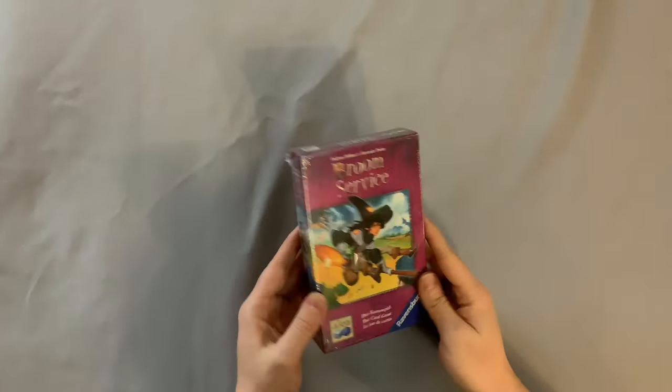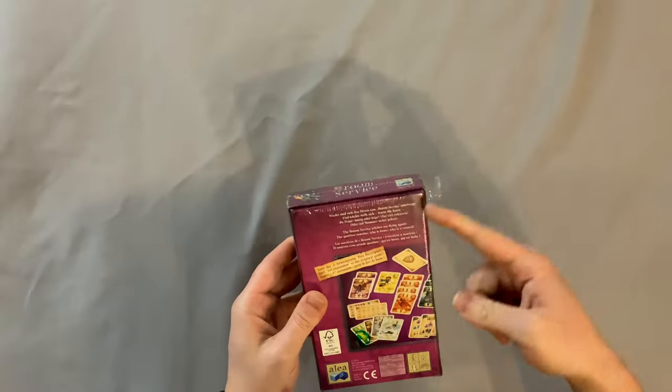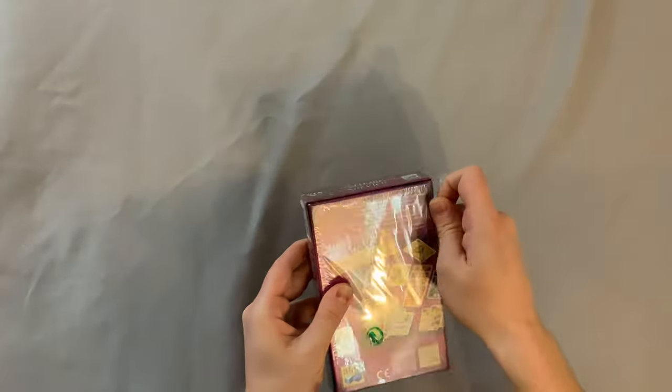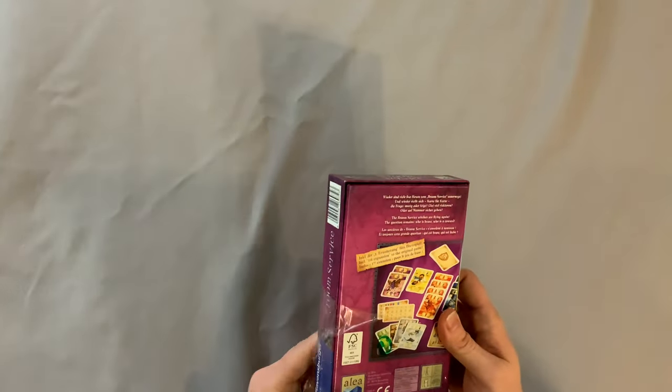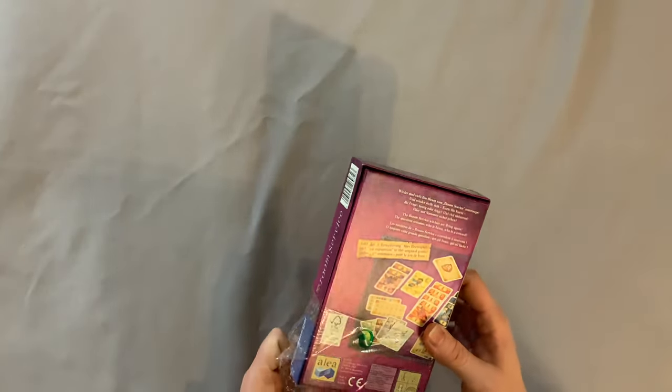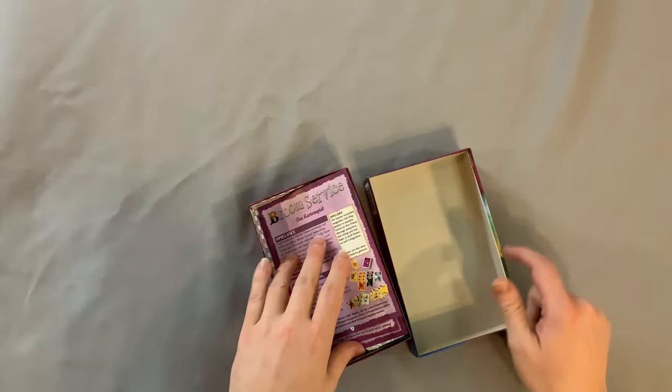Today I'm very excited to be unboxing Broom Service, the card game — or I would assume that is what it's called, but it's actually all in German. This was like 7 or 8 bucks on Amazon — I think it was actually 6 bucks. It's for 3 to 6 players, ages 8 plus, takes 15 to 30 minutes to play, and it says it's a 1 out of 10 on the complexity scale. But let's see what we got going on in here.